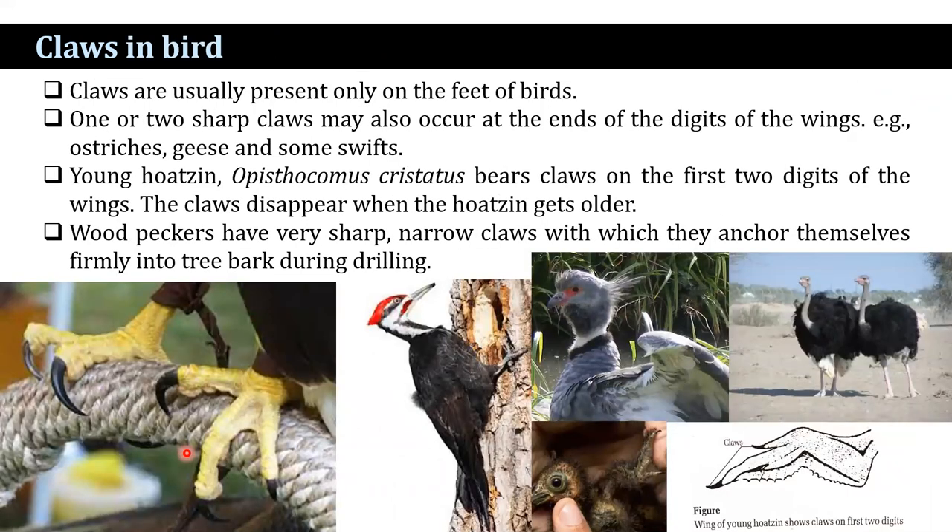In birds, claws are usually present on the feet. But one or two sub-claws may also occur at the end of the digits of the wings in ostriches, geese, and some swifts. Young hoatzins bear claws on the first two digits of the wings, which disappear when the hoatzin gets older. Woodpeckers have very sharp, narrow claws, with which they anchor themselves firmly into tree bark during drilling.